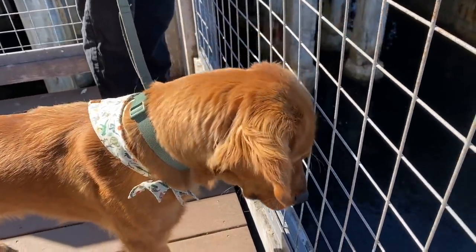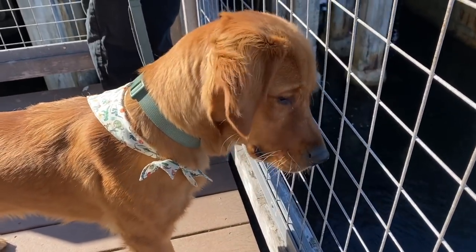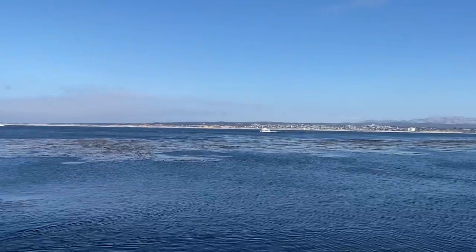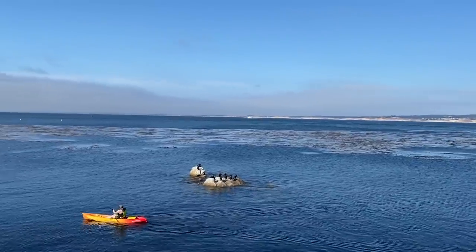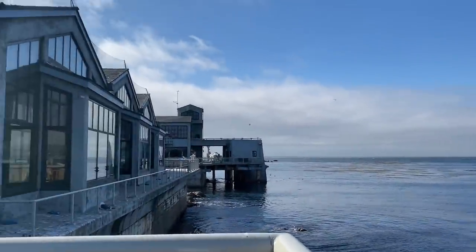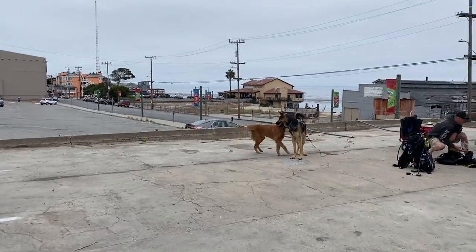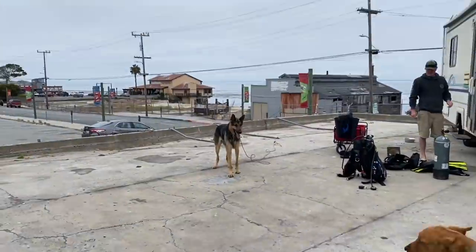He's like, wait — I know that. That's the ocean. I want to go in. How do I get in? You're so good!